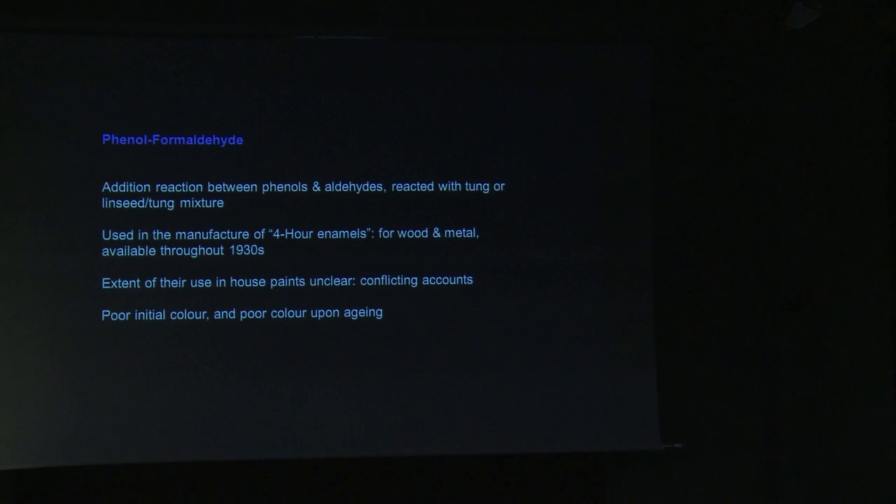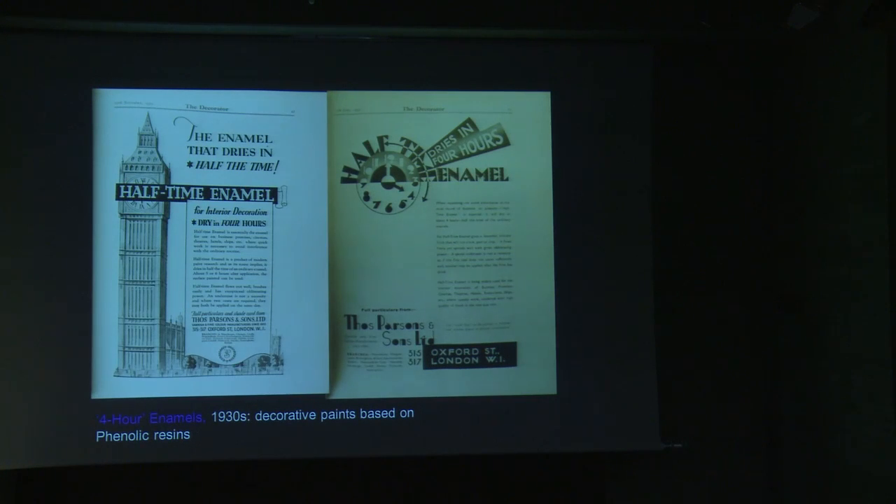The next synthetic resin was phenol formaldehyde, or phenolic resins. These were reportedly developed due to the competition from very fast drying oil, and were developed in the late 1920s. They comprised phenol and aldehyde modified oil — the oil was always tung oil, a very fast drying oil, or a mixture of linseed and tung. They were introduced in the late 1920s and used throughout the 1930s for quick-drying four-hour enamels. They had exceptional water resistance and chemical resistance, and phenolics are still used today for many industrial coatings and marine finishes. However, their main problem is they have very poor colour, and as they age they discolour even further — so if you want a nice bright white gloss paint, they aren't suitable at all.